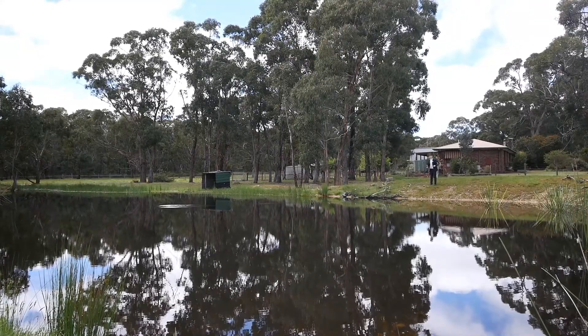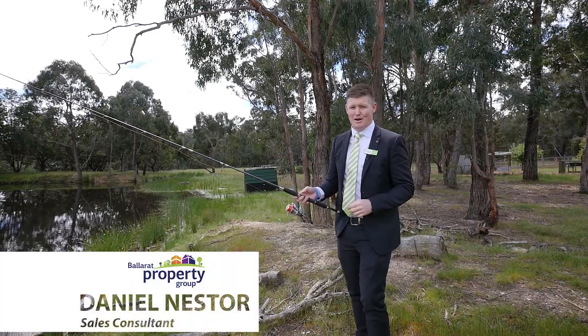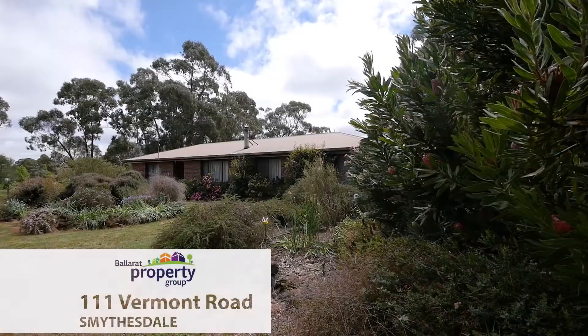What a glorious day to wet a line. I'm Dan Nestor from Ballarat Property Group and welcome to 111 Vermont Road, Smythsdale.